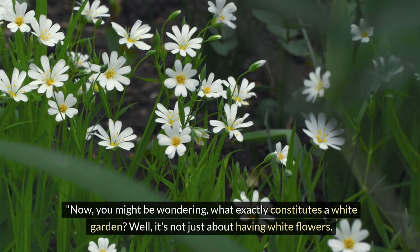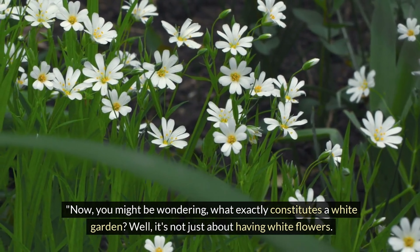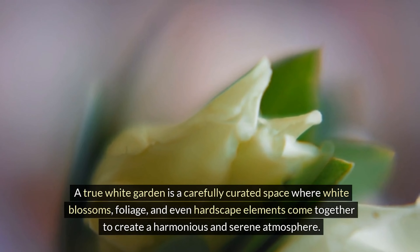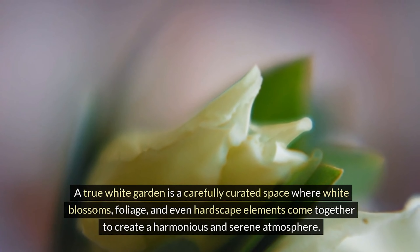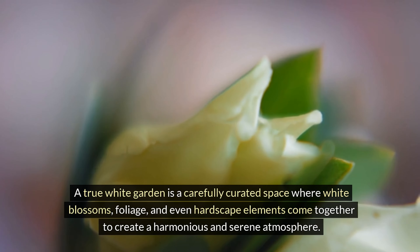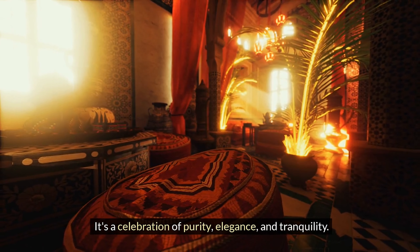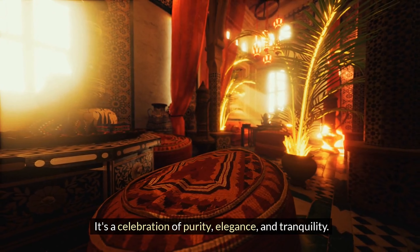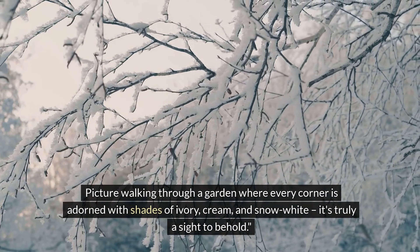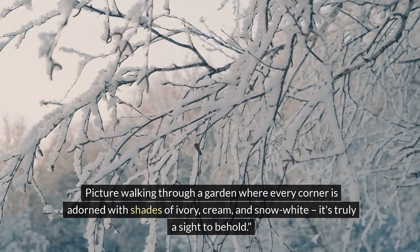You might be wondering, what exactly constitutes a white garden? Well, it's not just about having white flowers. A true white garden is a carefully curated space where white blossoms, foliage, and even hardscape elements come together to create a harmonious and serene atmosphere. It's a celebration of purity, elegance, and tranquility. Picture walking through a garden where every corner is adorned with shades of ivory, cream, and snow white — it's truly a sight to behold.